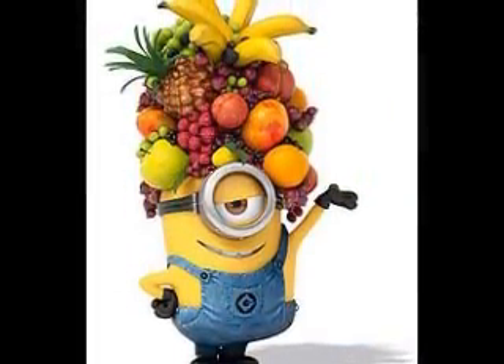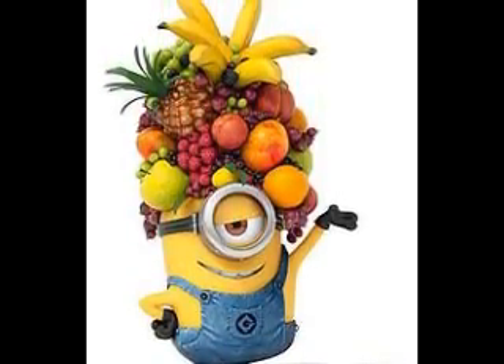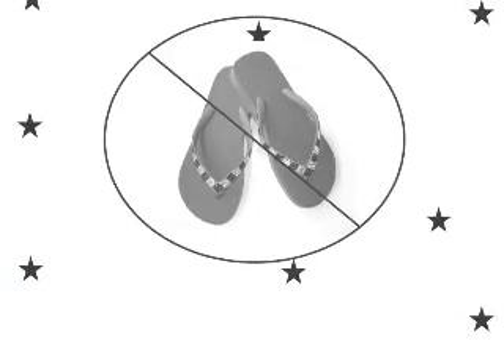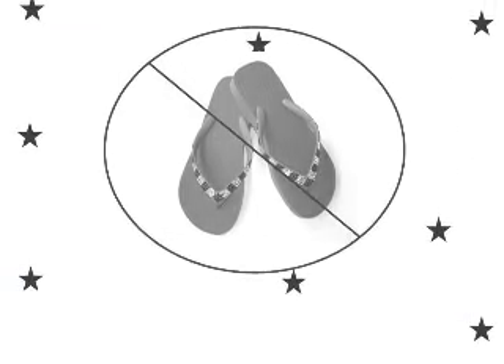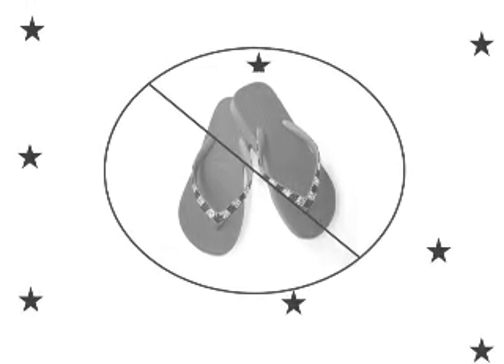Practical jokes and messing around are not allowed during lab time. Be sure to wear shoes that cover your feet and secure long hair and loose clothing when in the lab.